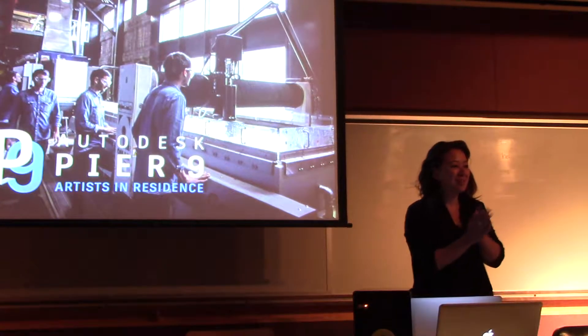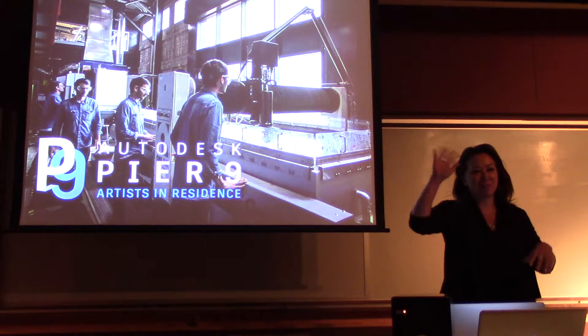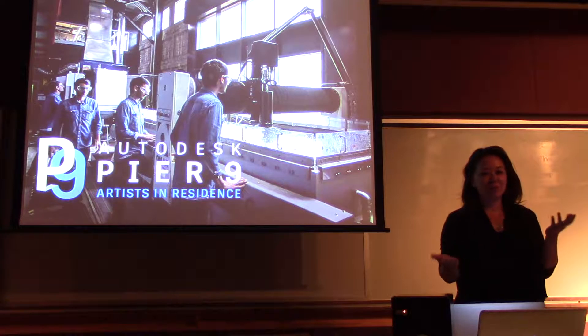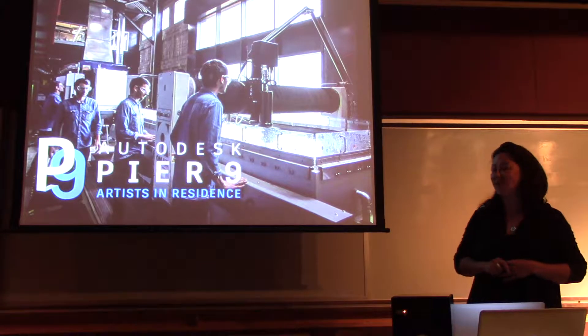Hi everybody. I hope everybody's doing well. I tend to project pretty well, but if I'm not, like folks in the back, just give me a little wave and I'll project a little bit louder. You know, it's always an honor to do these talks. Thank you so much, Piero, for my second invite back to the Laser Talks.